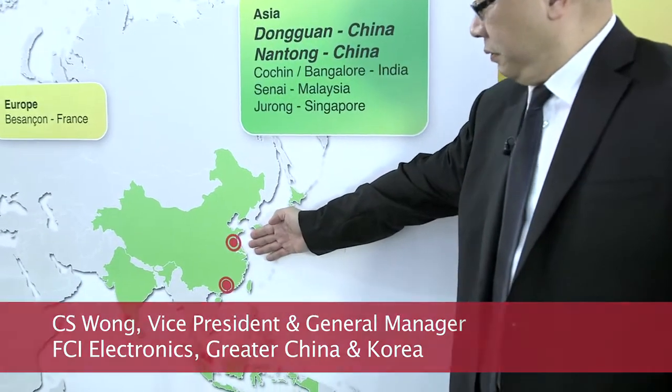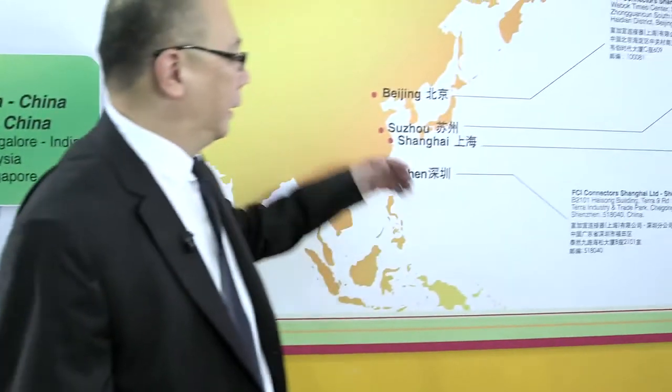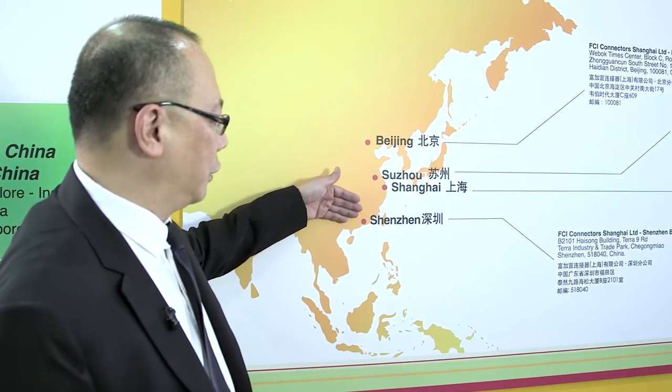My name is CS Wang. Over here you can see our factories in China — in Nantong, nearby Shanghai, and in Dongguan. And then you can see our offices in Beijing, Suzhou, Shanghai, Shenzhen, and Hong Kong.